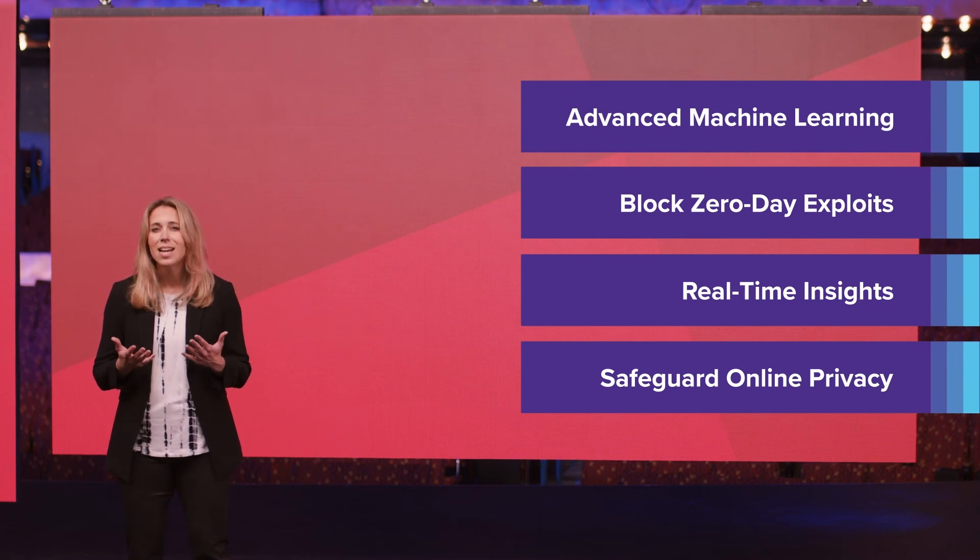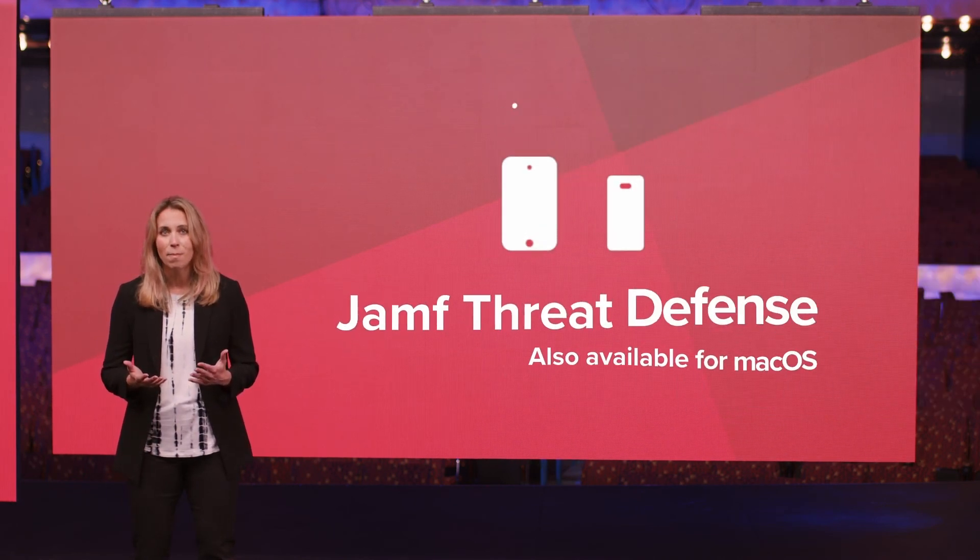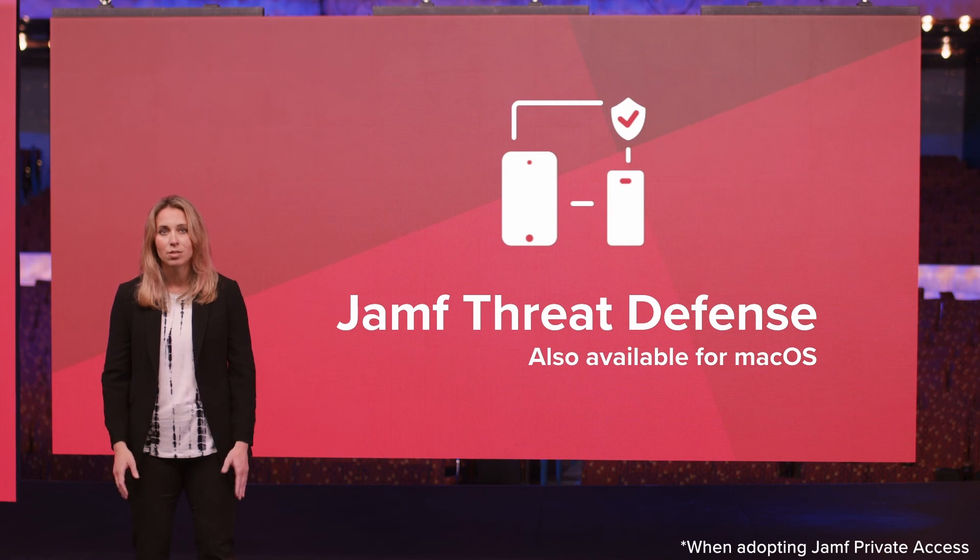And what's more, this same level of protection is available today for macOS when you adopt Jamf Private Access.